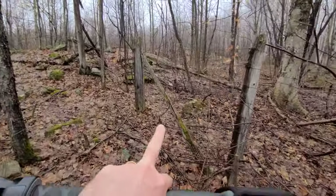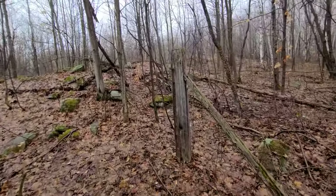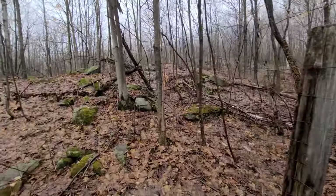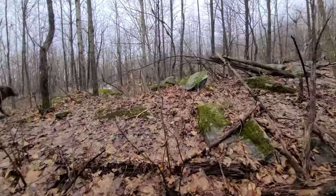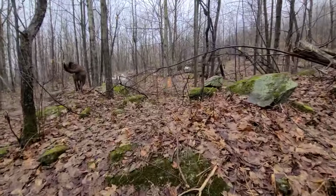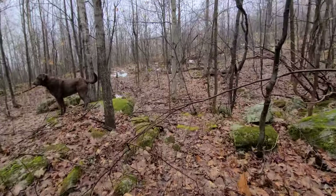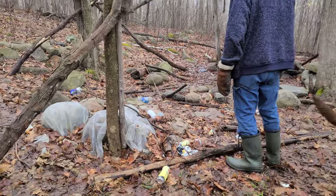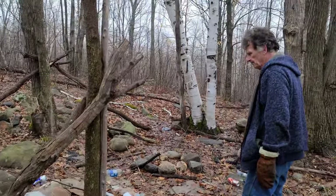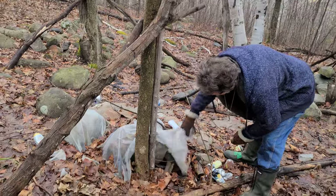We've got the old fence running right along here — that's a good sign. Way down the hill I hear Stan yelling, so I think he's found something. I'll turn around and head back down there. And of course we get the usual bush pigs out here. I've got to pick these burdock burrs up here.